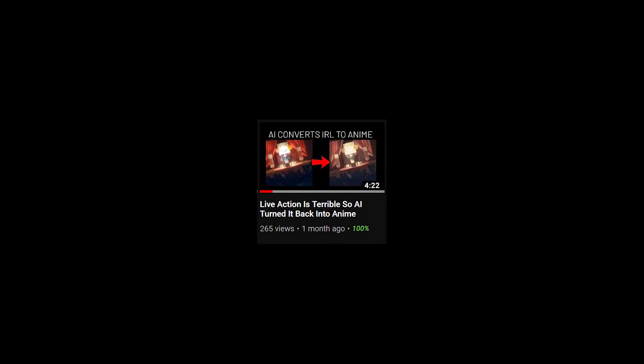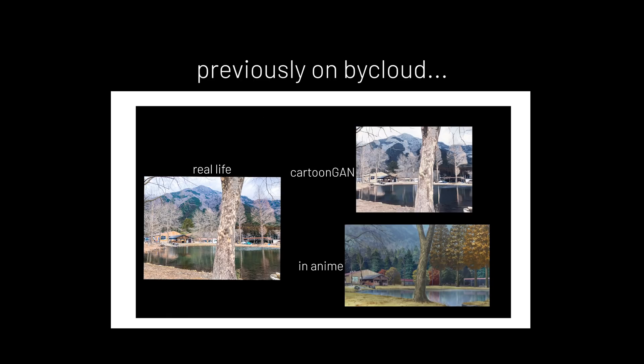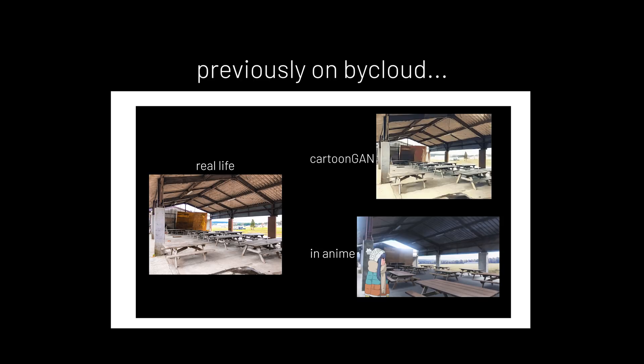Look at this video I made about a month ago that turns real-life scenes into anime-like style. Well, today, when you finish watching this video, you'll be impressed even more as we have ourselves a new AI to play with.